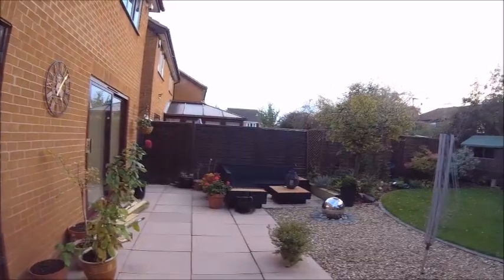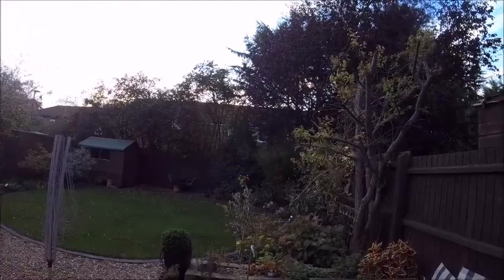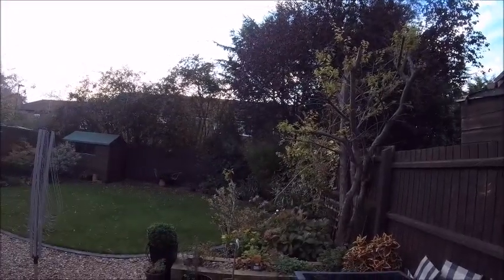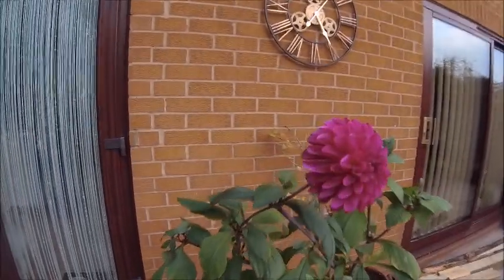There you go - the October/November walk-around. We've got a dahlia still out. Shall we end on the dahlia? There you go - panning shot for the dahlia.